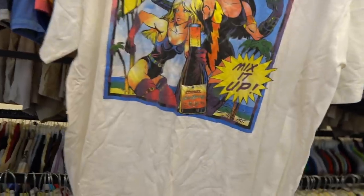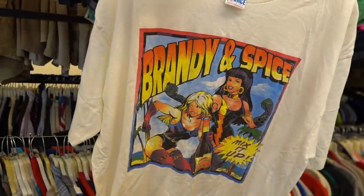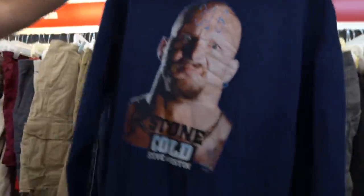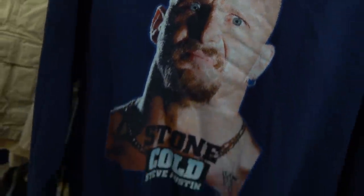This store today! Look at this — you got the Brandy and Spice mix, spiced brandy by Corbel, old school. Superheroes — more like super he-hoes! I promise you guys, we're finding grails back to back. Check it out — the man, the myth, the legend: 316, Stone Cold Steve Austin, making that face only a mother could love!